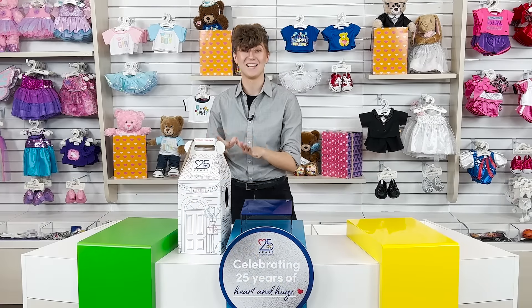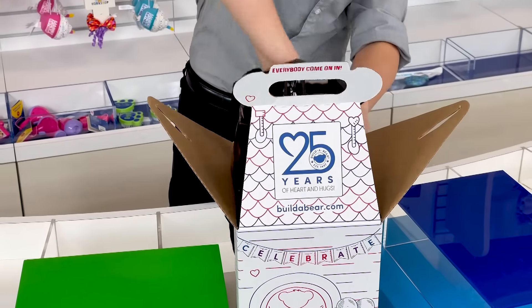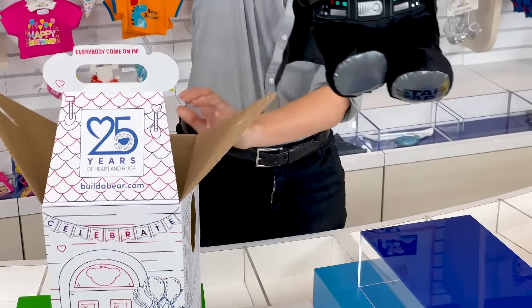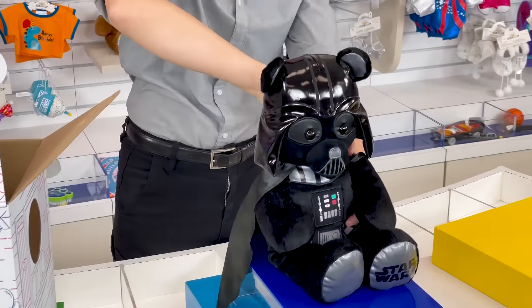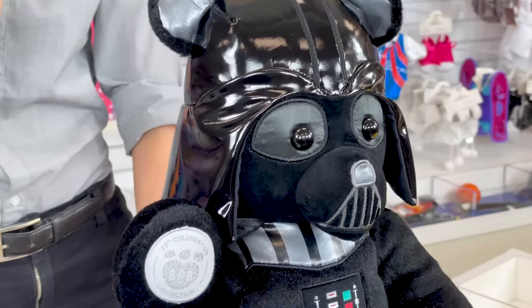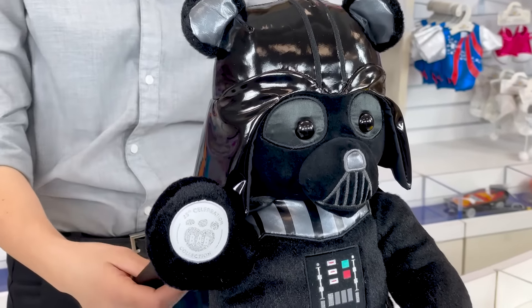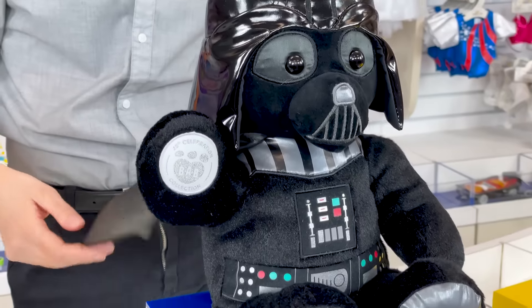Let's open this box — oh my gosh, look at this! It's the 25th Celebration Darth Vader Bear! This legendary Sith Lord is now available in a special silver edition for the Build-A-Bear 25th celebration.